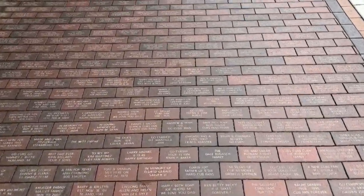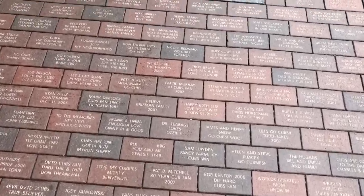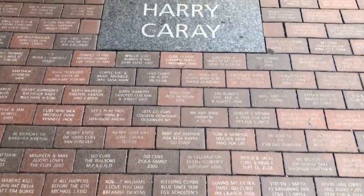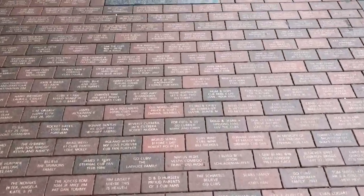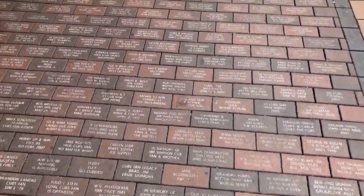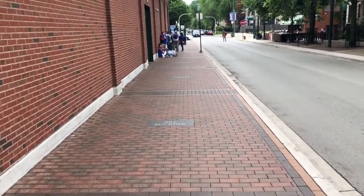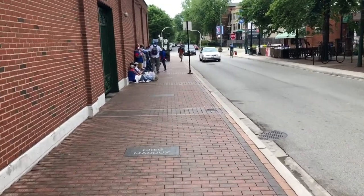Walking down Sheffield, they've got a lot of pavers around the stadium that people were able to purchase and get their family's name on. They also have big spots highlighting different Cubs players — Leo Durocher and Harry Caray. We're probably about three hours before scheduled first pitch, about an hour before gates even open, and people are already lining up for the bleacher entrance.